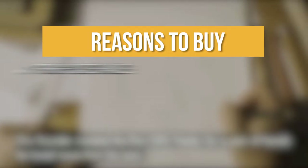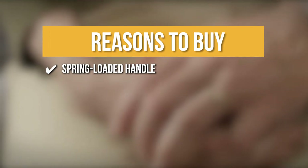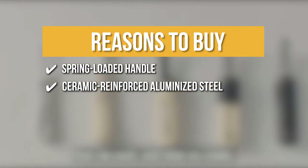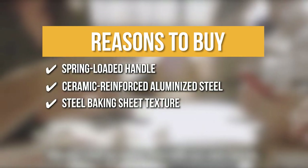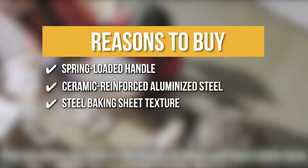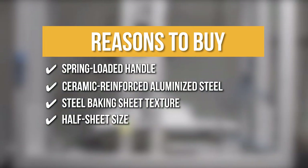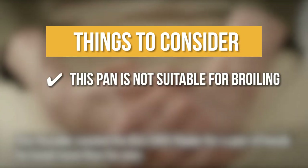The team recommends this purchase based on the following. Spring Loaded Handle: The spring-loaded handle relieves strain while you work, allowing you to reduce the size of large tasks. Ceramic Reinforced Aluminized Steel: The commercial gray two-layer non-stick coating on this jelly roll baking pan is made of ceramic-reinforced aluminized steel. Steel Baking Sheet Texture: The steel baking sheet has a texture to ensure even baking, minimizing surface contact and promoting airflow. Half Sheet Size: Its half sheet size is ideal for baking batches of cookies or roasting vegetables. The thing you should know: the pan is not suitable for broiling.